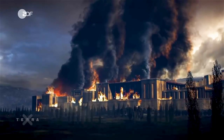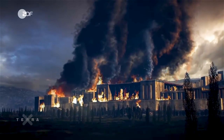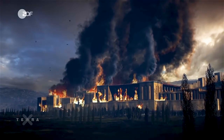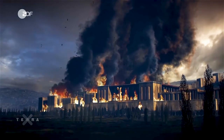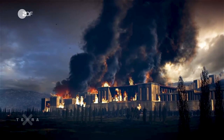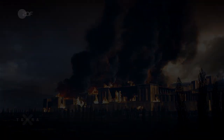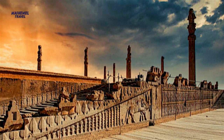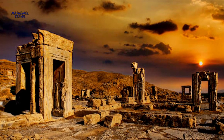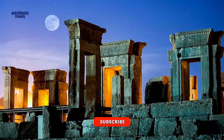Tragically, Persepolis was demolished and pillaged in 330 BC by Alexander of Macedon. However, the ruins of this place are still standing and archaeologists confirm the signs of fire and invasion from its ruins. In 1979, this historical enclave was registered as one of the Persian landmarks on the UNESCO World Heritage List.